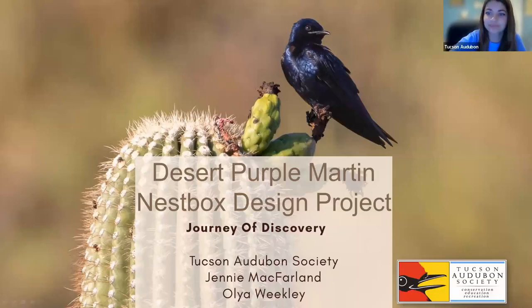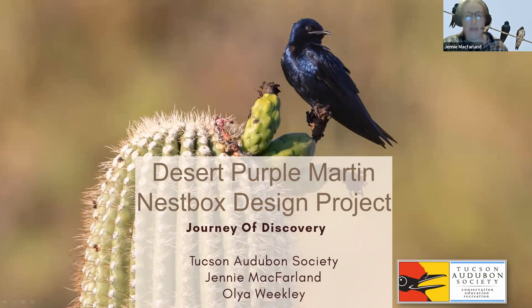All right. Take it away, Jen. All right. Well, thank you, Olya. Good evening, everybody. My name is Jenny McFarlane. I'm the bird conservation biologist for Tucson Audubon. I'm going to be co-presenting this evening with Olya Weekly, also with Tucson Audubon.